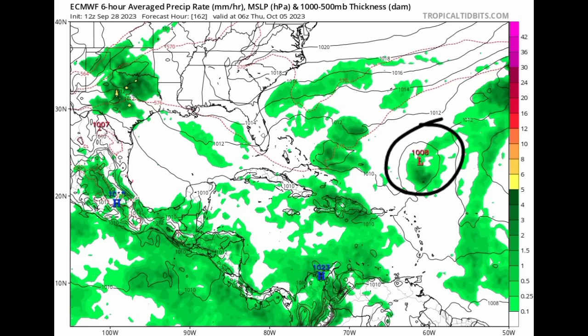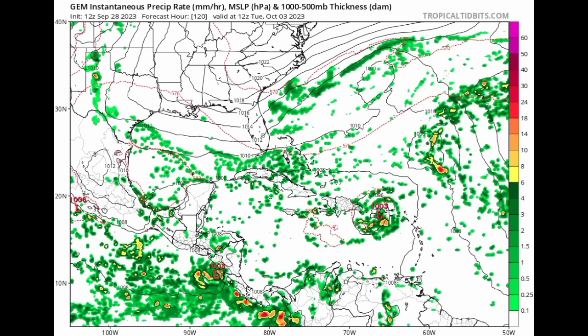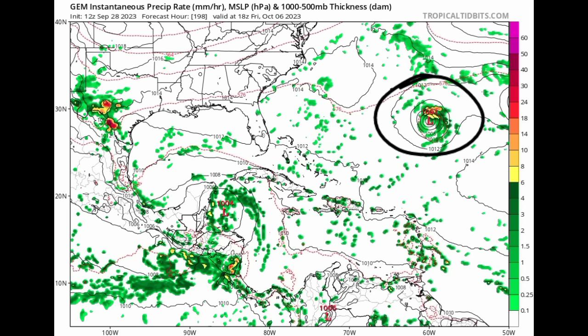Going on to the Canadian model, it is showing something very interesting — by that time the system would make its way into the Caribbean, moving across the northern Leeward Islands and heading toward the vicinity of Puerto Rico as a tropical storm, bringing impacts before eventually making its way out. The Canadian model has been consistent about this for some time, and even other models such as the GFS are starting to pick up on a potential system brewing in either the western Caribbean or over in the Gulf of Mexico.